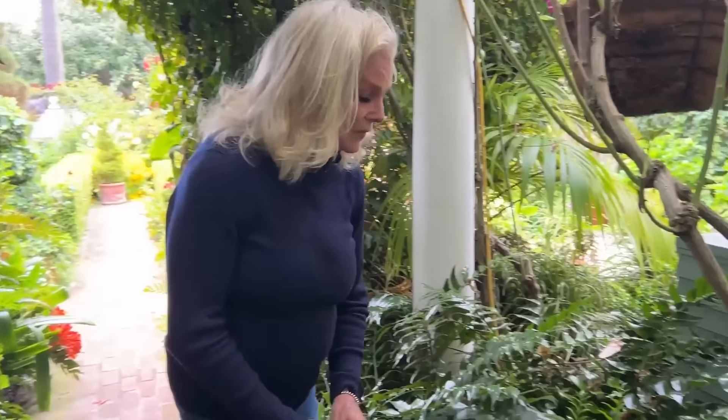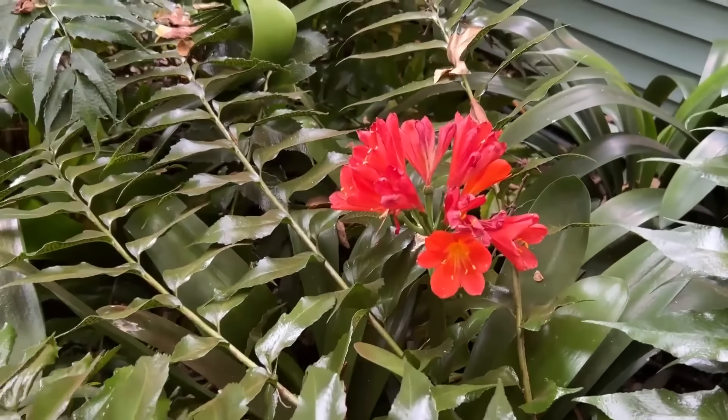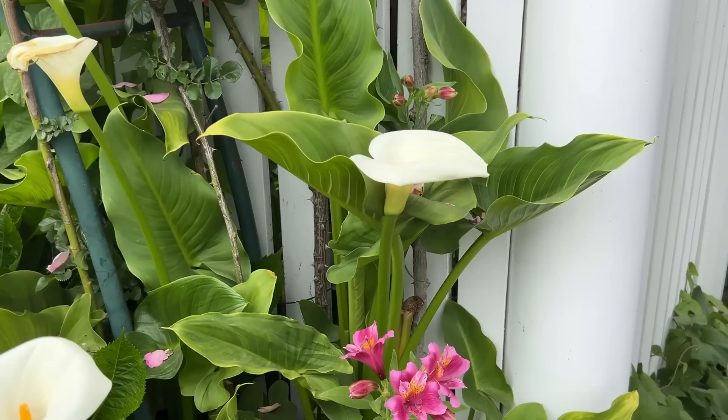These are clivia. They were full on both sides, and a friend who moved in down the street didn't like them, so I went over and dug them up and put them in. I love my calla lilies.